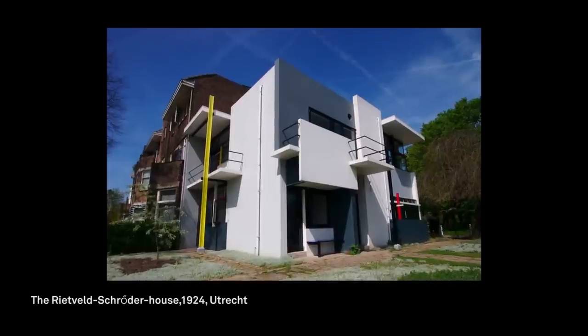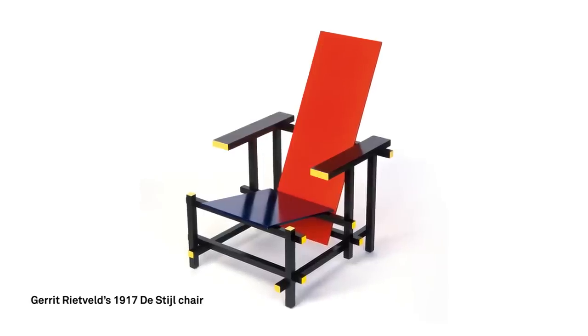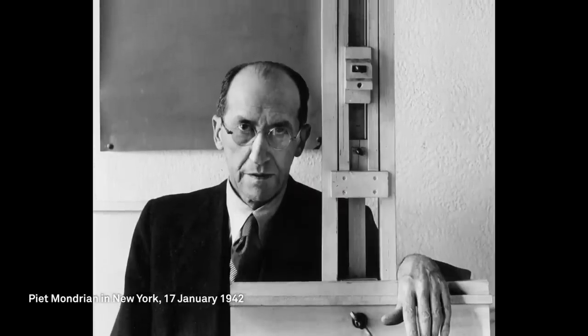It's extraordinary for us now to look at a painting like this, because we see Mondrian's influence around us everywhere in architecture and design, even in fashion. But obviously at the time, in the 1920s, this was extraordinarily revolutionary. He really, in a way, was a pioneer of modernism, and it's his legacy that continues to endure to this day.